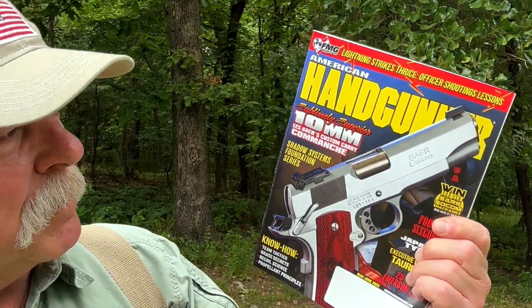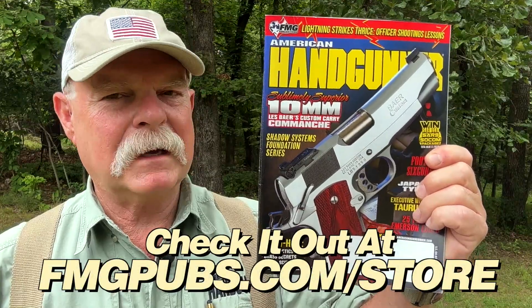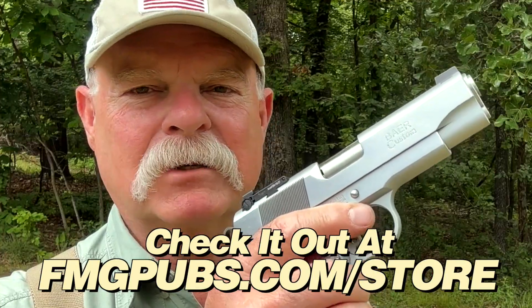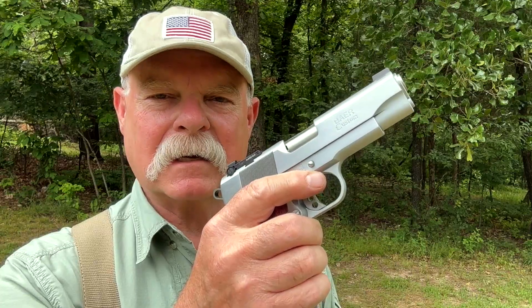If you read the May-June issue of American Handgunner Magazine, you would have seen this Les Baer Custom Carry Comanche on the cover. This is the gun. Because I wrote the article, I pretty much shot the snot out of it. I'd like to tell you what I learned.